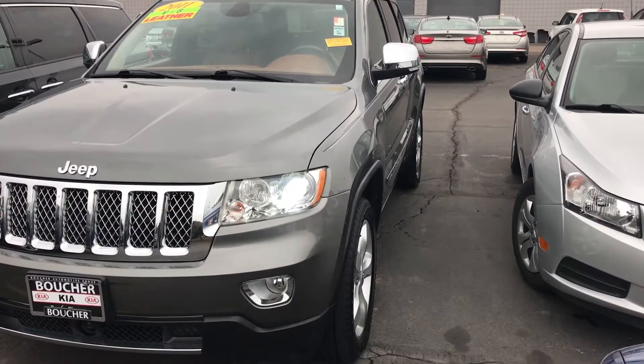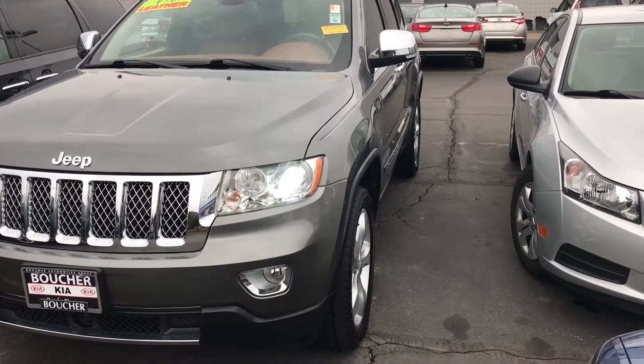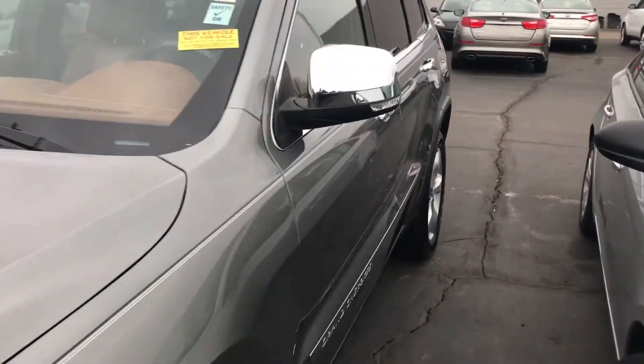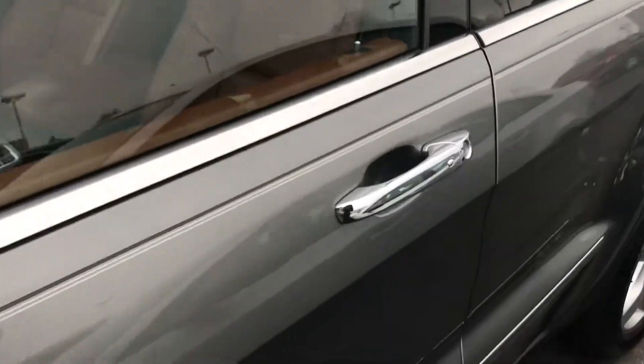Hey guys, it's Sarah here with Boucher and Ports of Racine. Today we're looking at a 2011 Jeep Grand Cherokee. It's got a V8 engine, really clean exterior with turn signal indicators in the mirror, and keyless entry.